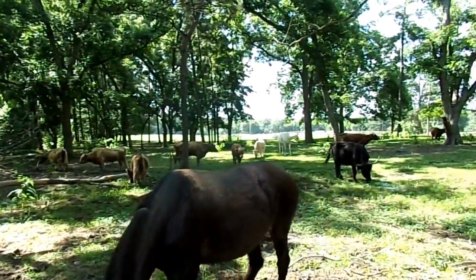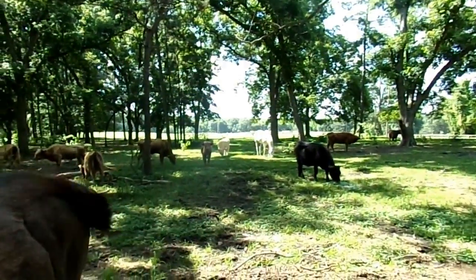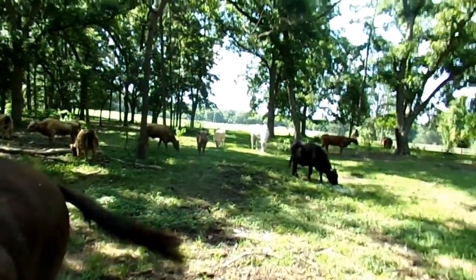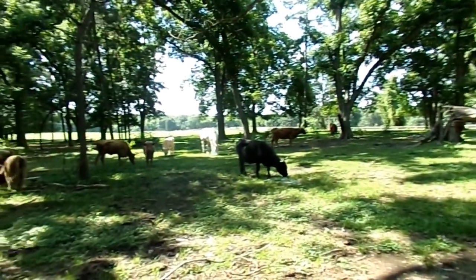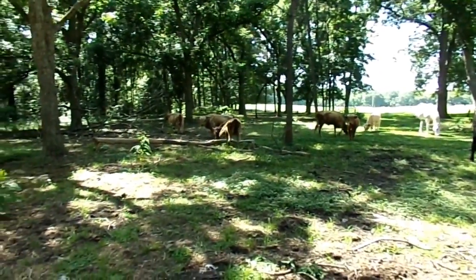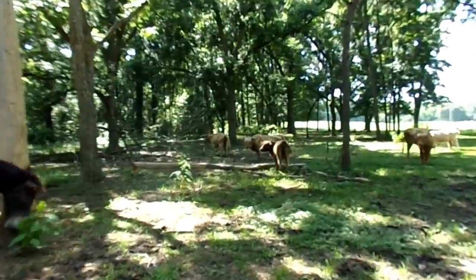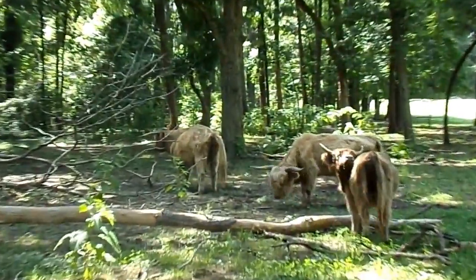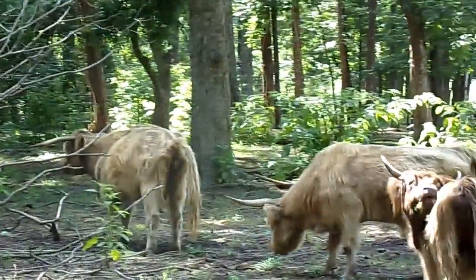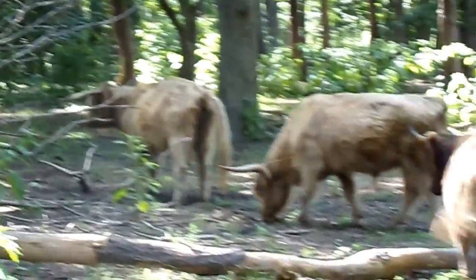Most cattle have those upright, up-and-outwards type horns, but some have the lyre type. Some actually grow downwards. Like the one that's scratching — that's up and outwards.